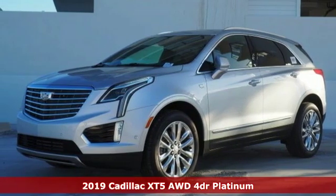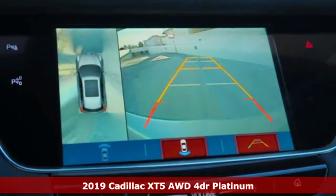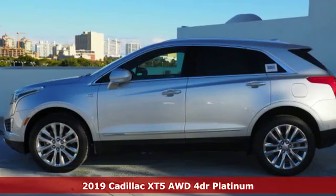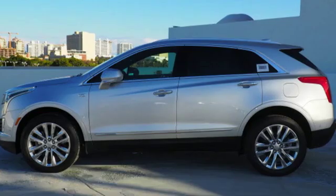It's a new 2019 Cadillac XT5. The only thing better than owning a Cadillac is driving a Cadillac. It comes with the features you need and, better yet, want.